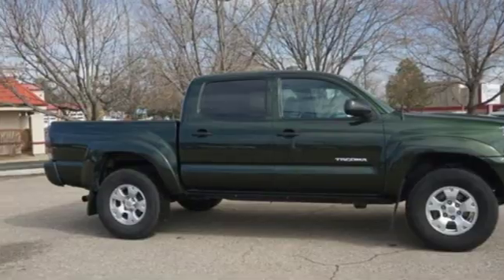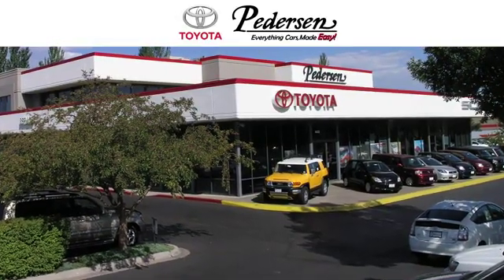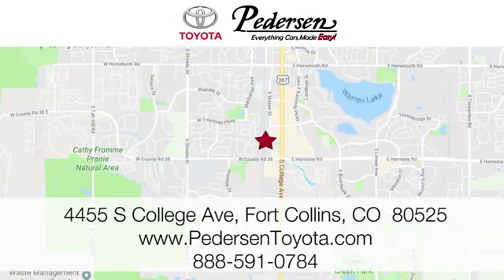Take it for a test drive today. Call, click, or visit us today. We're conveniently located at 4455 South College Avenue in Fort Collins, Colorado. Or online anytime at petersontoyota.com.